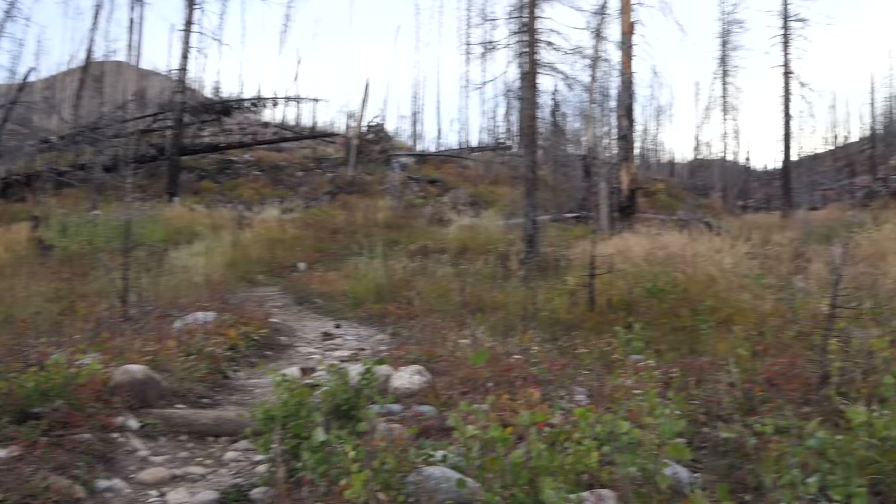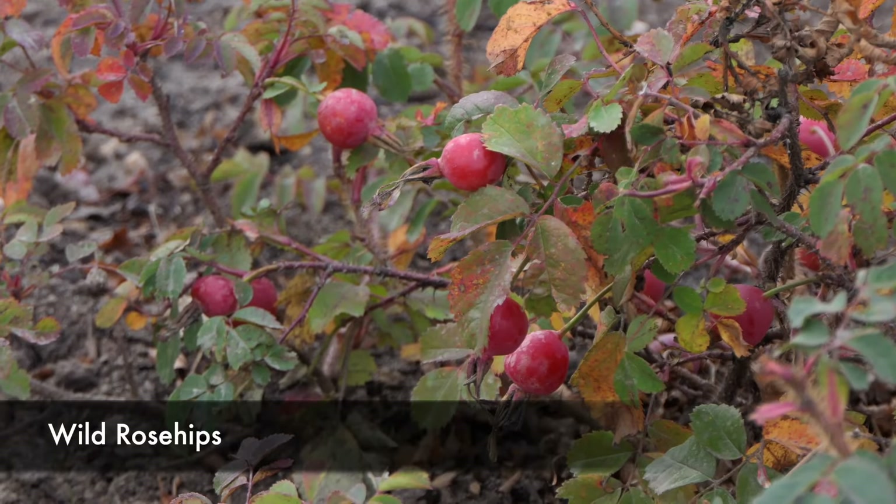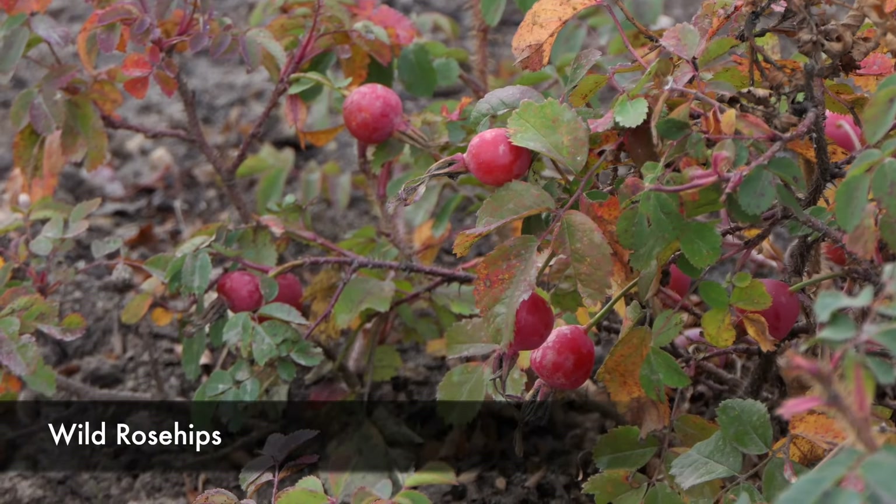The fire burned through here and pretty much burned all of the trees, but it is a lot more open. Thankfully we're doing this in the fall when it's a little bit cooler, but in the summer this would definitely be a scorcher.